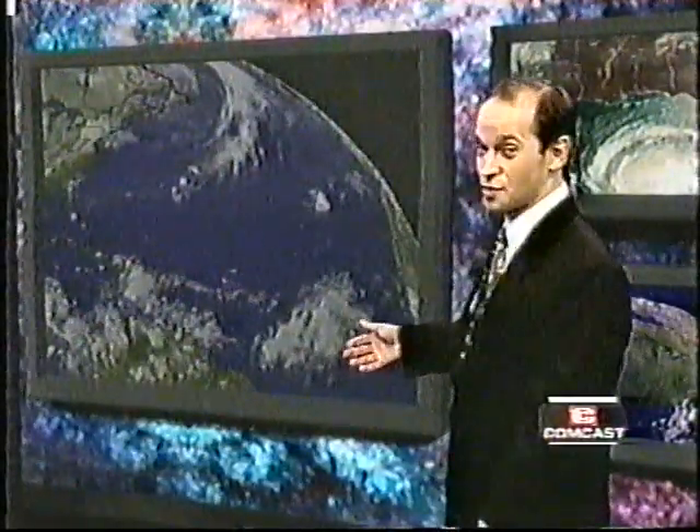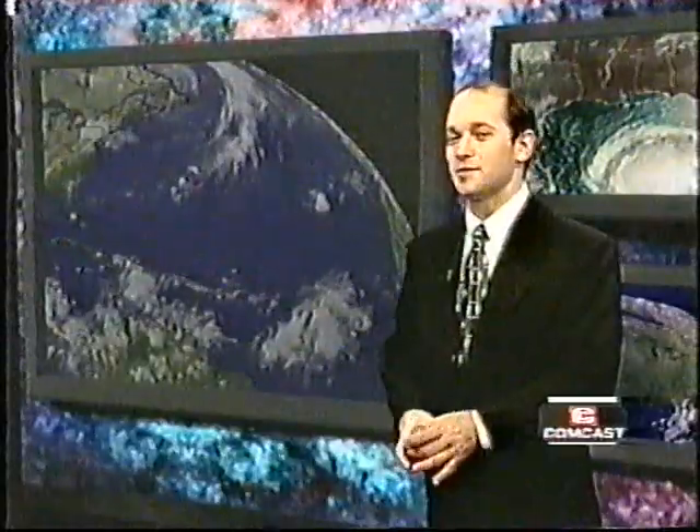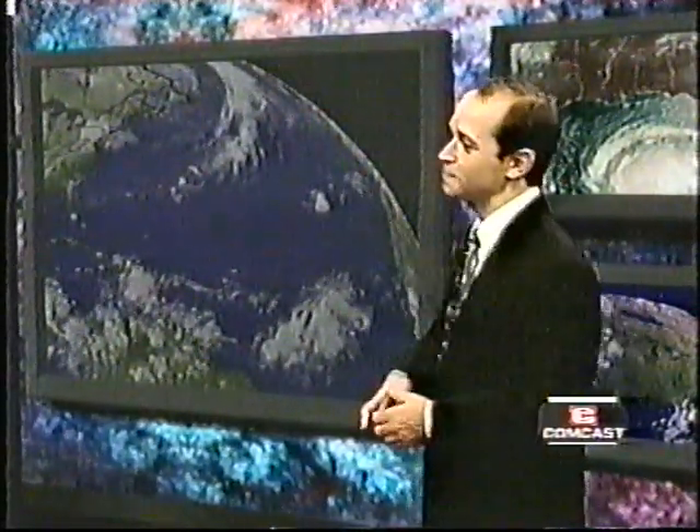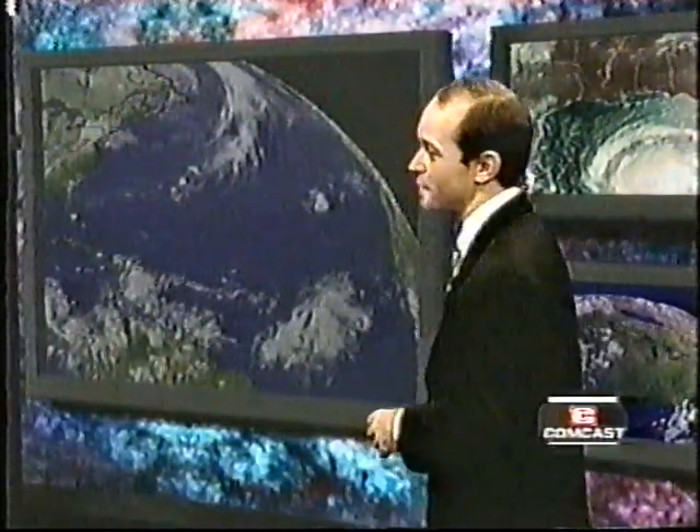Tonight we see two areas of disturbed weather. One is well to the east of the Lesser Antilles — you can see it's not a very well-organized area of clouds or storms, but that could change over the next several days as it very slowly drifts to the west. That's storm system number one. The other area of disturbed weather is off to the eastern part of the Caribbean, and this area too is very disorganized, but we'll need to watch it closely as it shows some potential to strengthen.